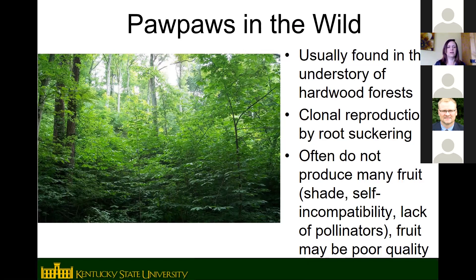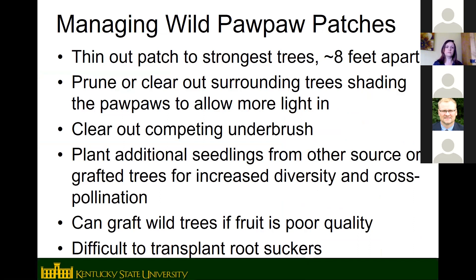Wild patches are usually mostly one genotype from one root system, though there are usually two or three different seedling-origin individuals in a patch. Wild fruit is often poor quality — smaller, seedier, sometimes with off flavors compared to improved cultivars. If you have wild pawpaw patches you want to make more productive, thin them out to the strongest trees at about eight feet apart, and do whatever you can to get more sunlight into the patch, including pruning or clearing trees that shade the pawpaws and removing invasive species like bush honeysuckle.